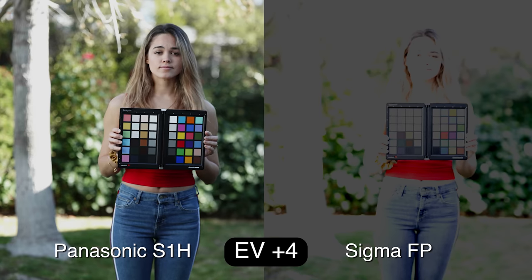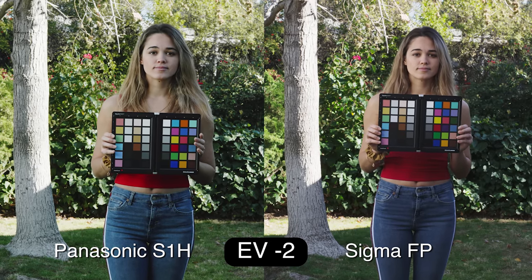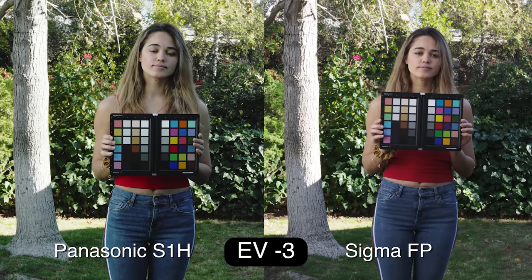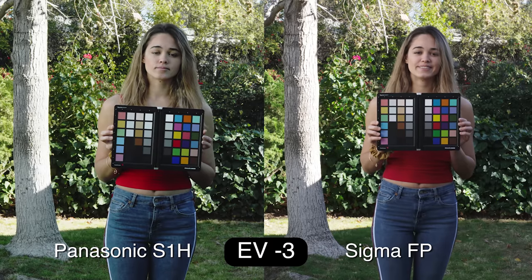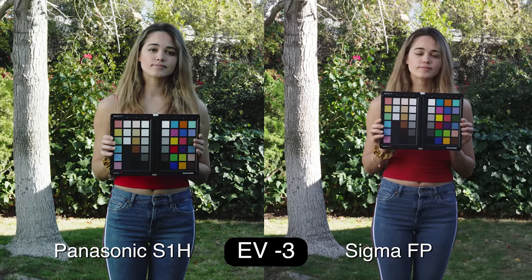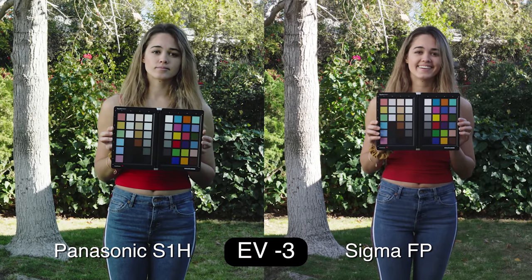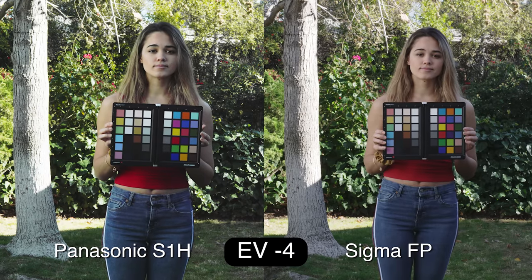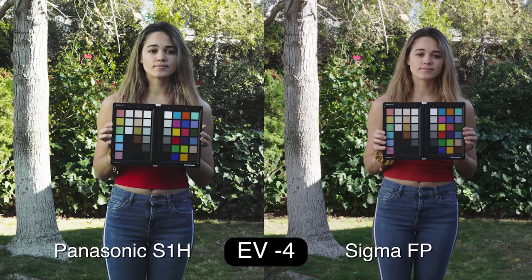At minus one EV both look pretty good. At minus two, the Panasonic's skin is desaturating and green is creeping in. At minus three, the Sigma has beautiful skin tone while the Panasonic has gone very green with a lot of noise in the shadows — look at the noise in the reds on her shirt, the Panasonic is terrible there. The Sigma is reacting exactly the way you'd expect raw to act — it does not like to be overexposed at all, but holds much better underexposed. At minus four stops the Sigma is still usable, though you do start to see some noise in the shadows.